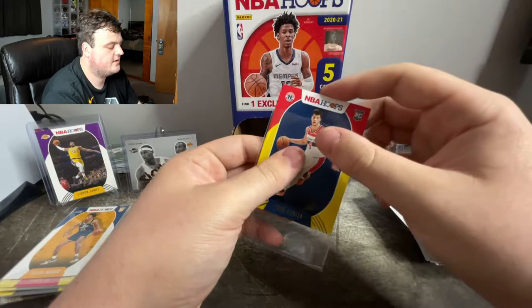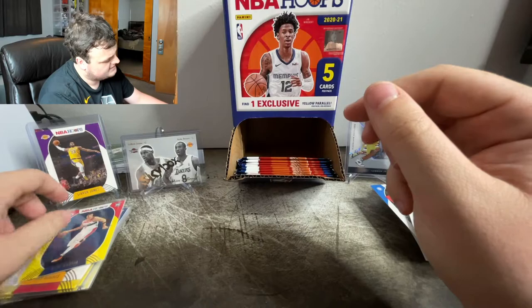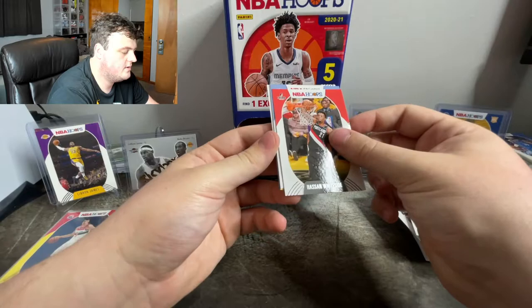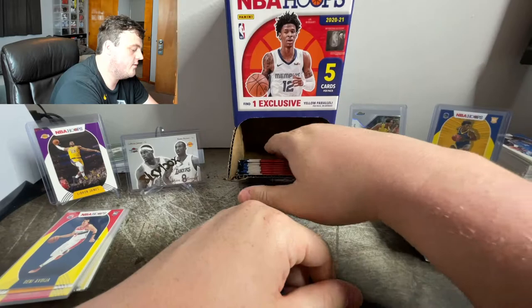I said Patrick Williams was the number five pick earlier — was Deni the number five pick? I feel like Deni was and Patrick might have been four. Let me know in the comments if I'm wrong. And let me know in the comments if you guys want to see a full collection video — I don't have anything crazy but I'd be willing to show you what I got. Robert Covington, Chris Stapleton, and JJ Redick.